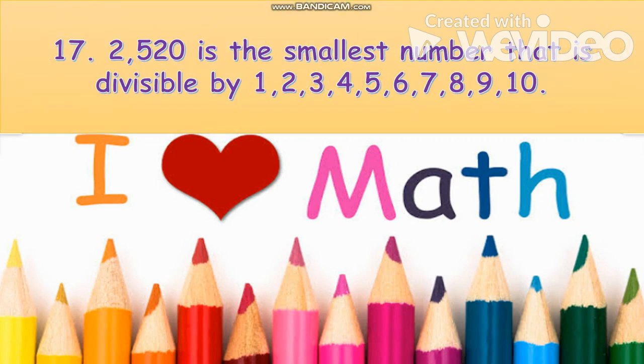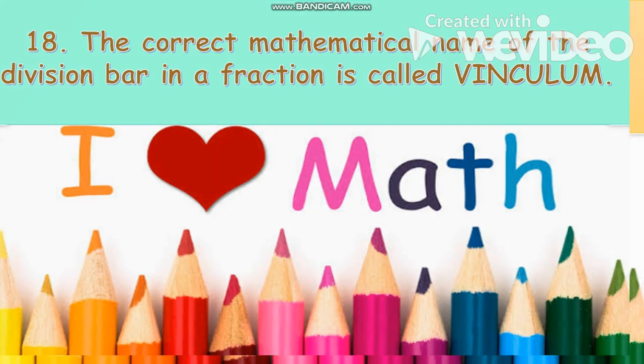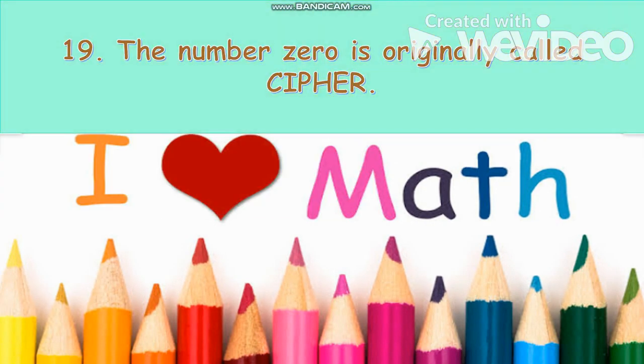2,520 is the smallest number that is divisible by one, two, three, all the way up to ten. The correct mathematical name of the division bar in a fraction is called a vinculum. The number zero is originally called a cipher.